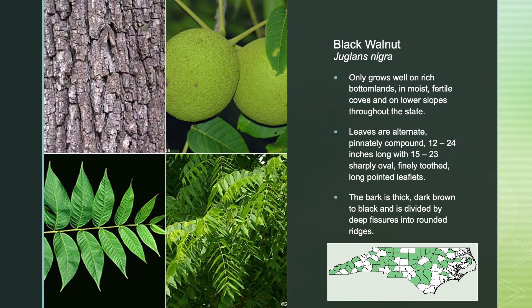Black walnut only grows well on rich bottomlands, in moist, fertile coves, and on lower slopes throughout the state. Its leaves are alternate, pinnately compound, 12 to 24 inches long, with 15 to 23 sharply oval, fine-toothed, long-pointed leaflets. The bark is thick, dark brown to black, and is divided by deep fissures into rounded ridges.